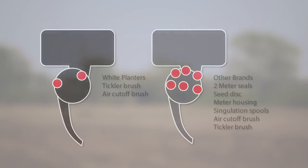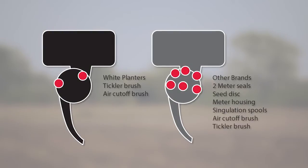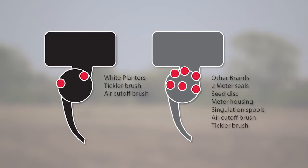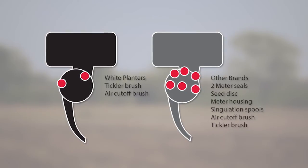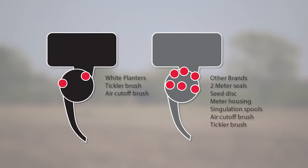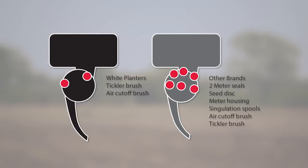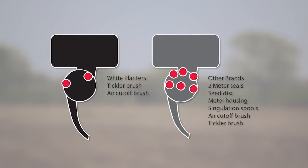Finally, and perhaps most importantly, there is only one wearing part on a White Planter's meter. The White Planter's meter has only one moving part, and the simple replacement of the brushes keeps your planter dependable and accurate. Competitors' planters feature gaskets, seals, wear indicators, and may even require periodic replacement of the meter housing and seed disc.